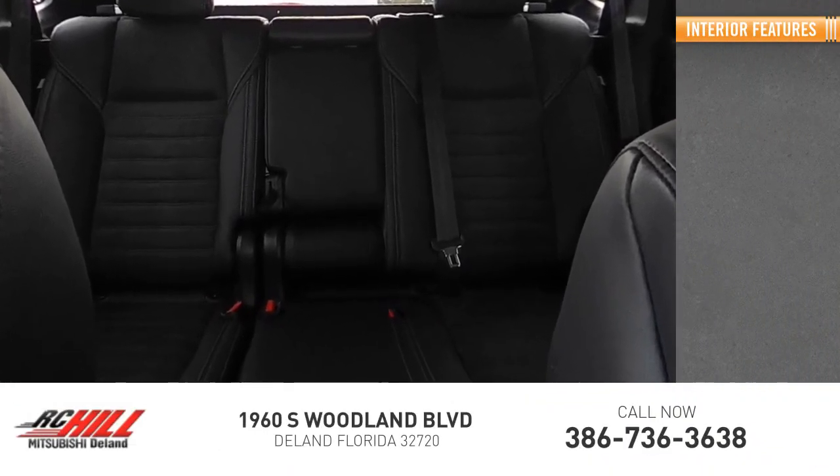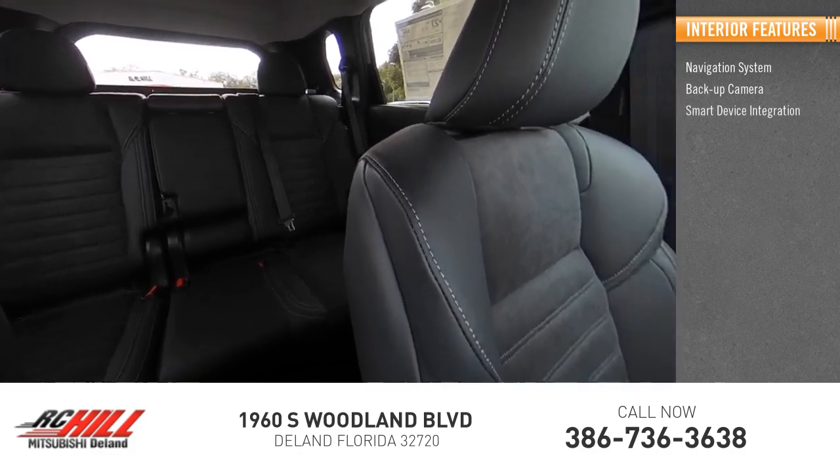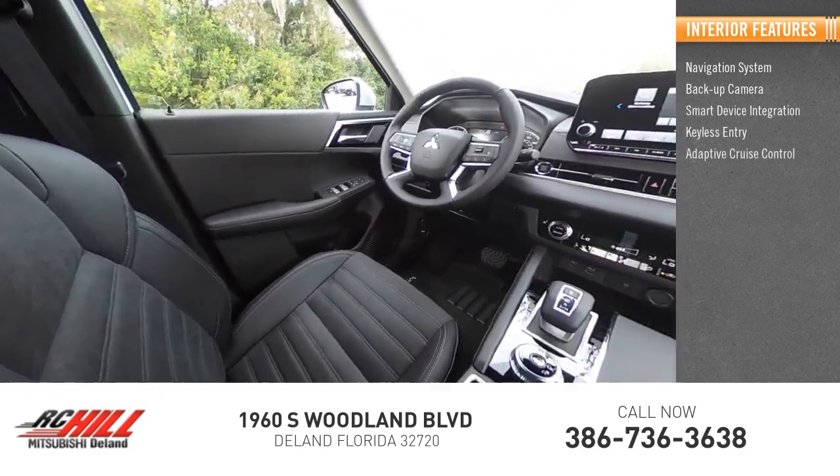Inside you'll find a navigation system, backup camera, smart device integration, keyless entry, and adaptive cruise control.